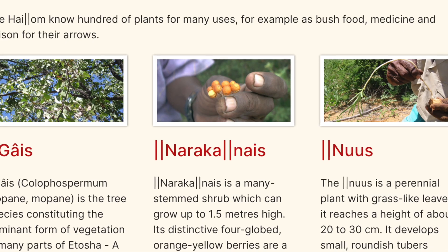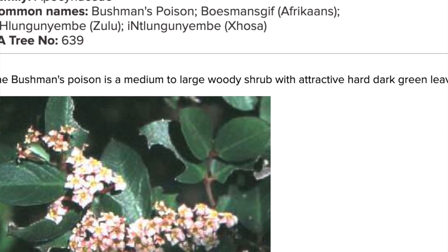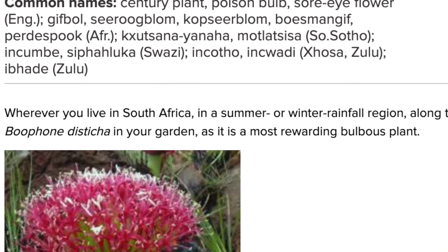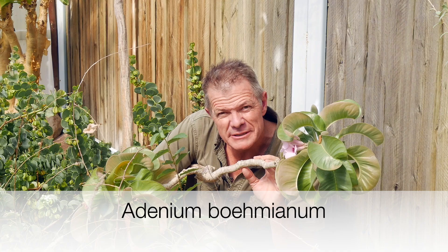The phrase 'bushman poison' is used to describe a number of different species. You've probably heard it in conjunction with Aquacanthera. There's the bushman poison bulb, which is Bufonia distica. And this here is an Adenium bohemianum, also called bushman poison.